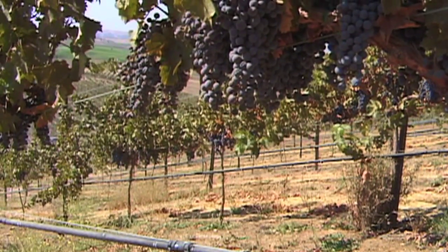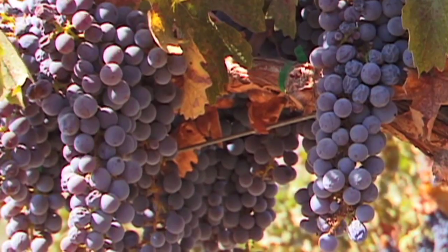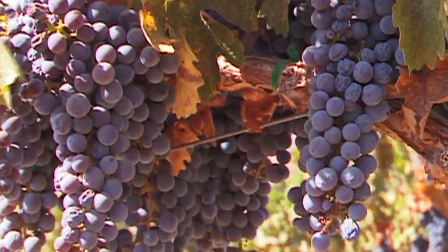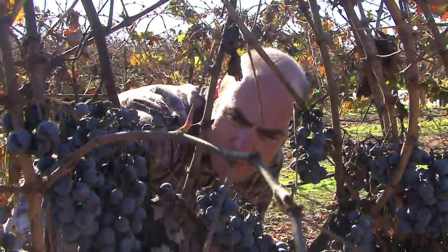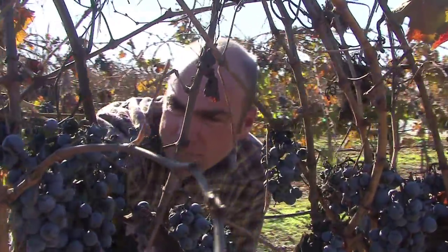Most of the wine grapes that we grow in the region are classic wine grapes that people are accustomed to drinking wines from — for instance Cabernet Sauvignon, Chardonnay, Merlot — and so what we're trying to do is look at selections of those cultivars, those varieties.